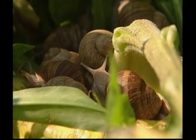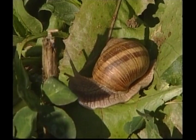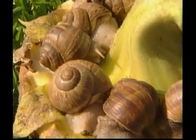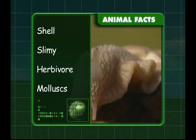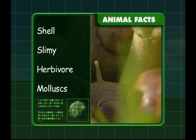Snails are herbivores — that means they only eat plants. We know that snails are protected by a shell and that they have a slimy body. Snails are herbivores that only eat plants and they belong to the mollusk family. That was some very fast learning about a very slow creature, Zeke.